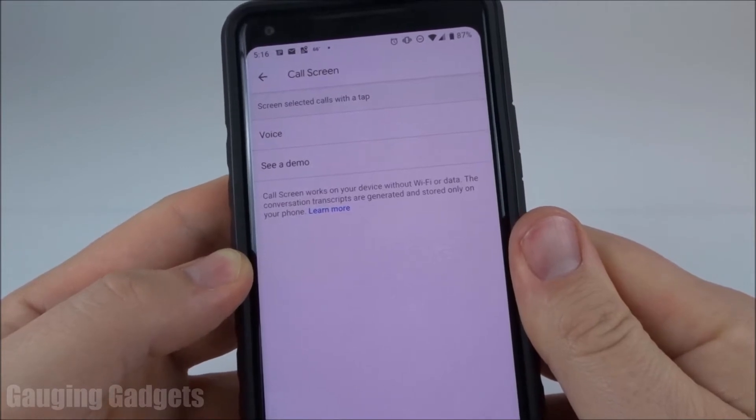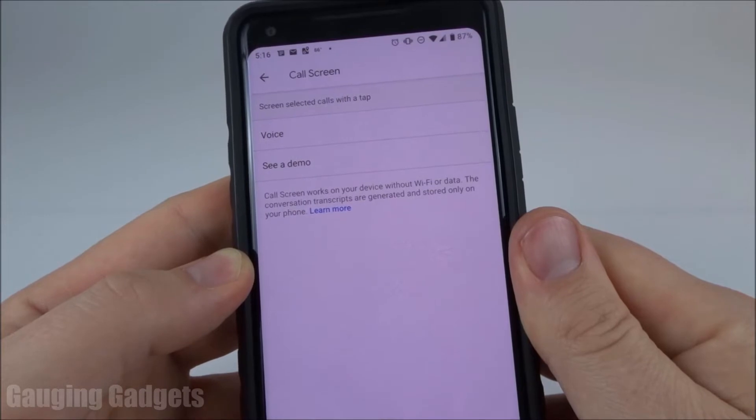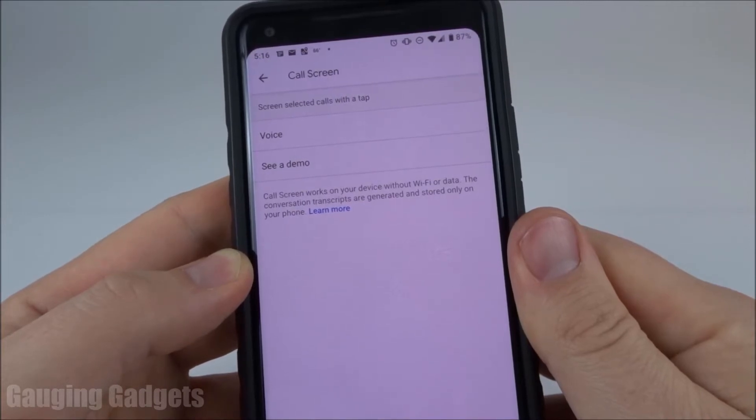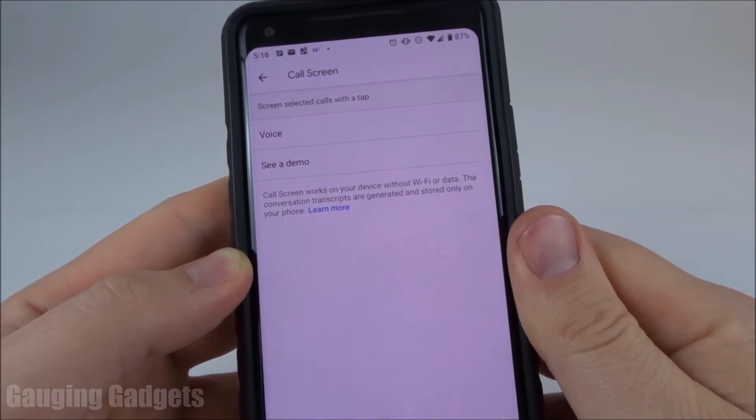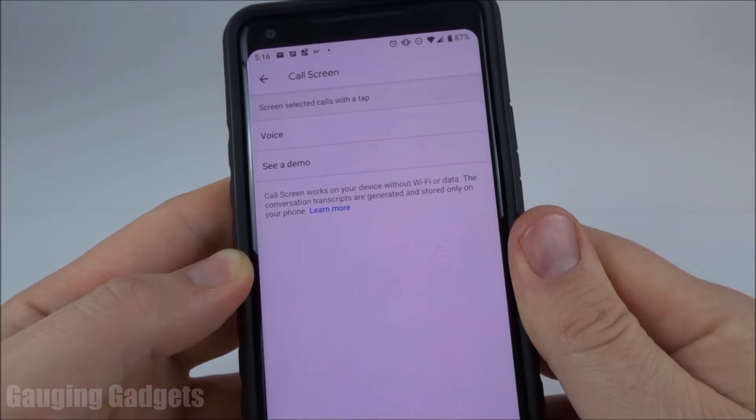It actually works very well. What call screening does is if someone calls you and you think it might be spam or something like that, you can have your phone answer the call, ask them who they are, and then it will provide a transcript of what they say, and you can decide if you want to answer it from there. So I'm going to do a quick demo, and you'll be able to see me actually interacting with the caller through the call screening and then responding to what they're saying.